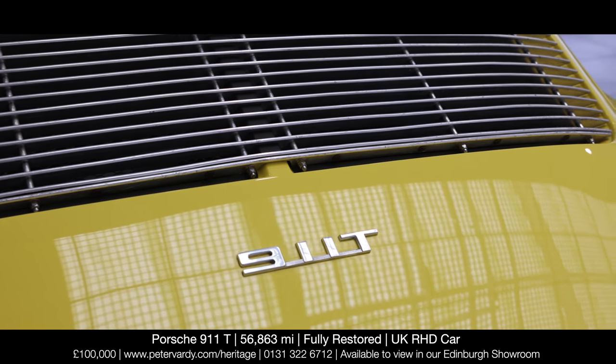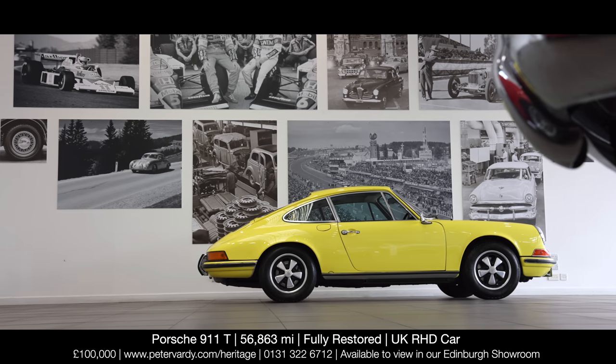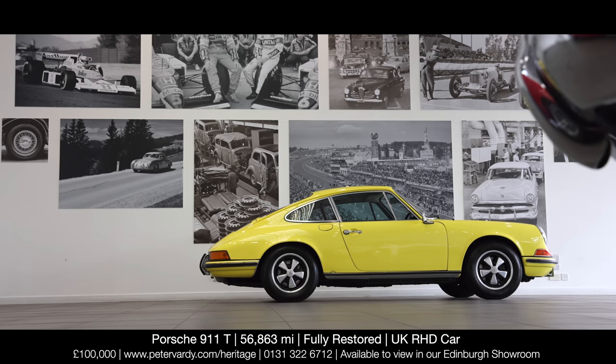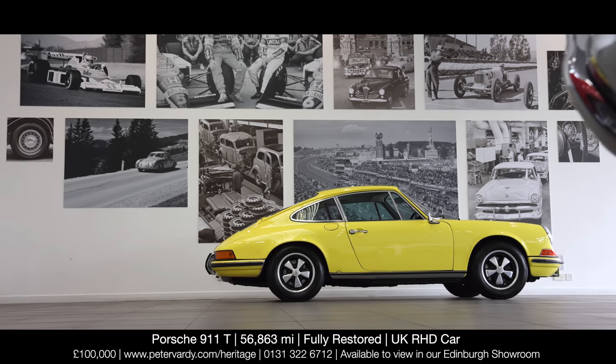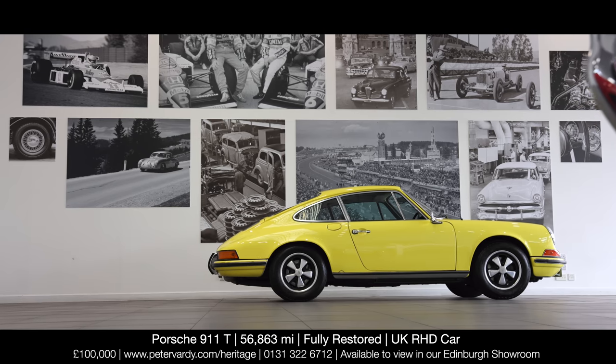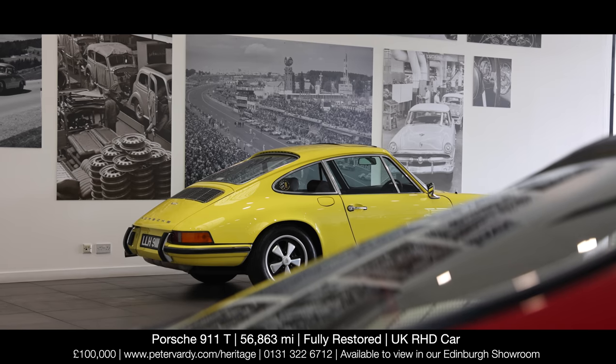For 1970, the C-Series 911 was introduced with a larger cylinder bore, giving a capacity of 2,165 cc, producing 125 brake horsepower, and now badged as a T at this power output.